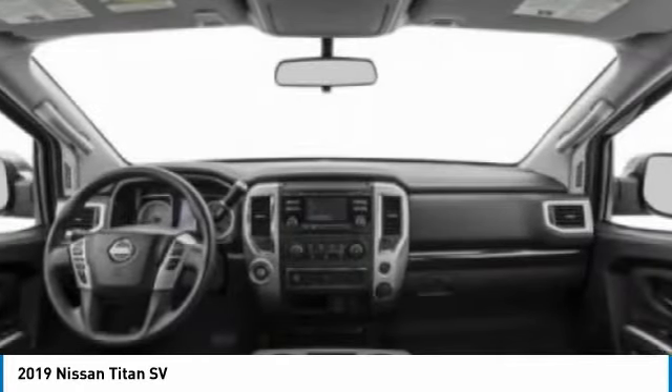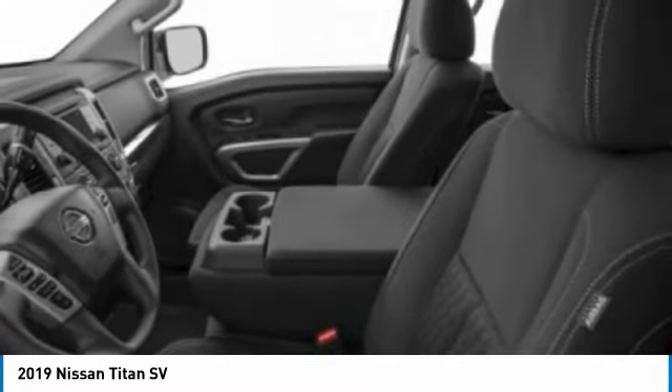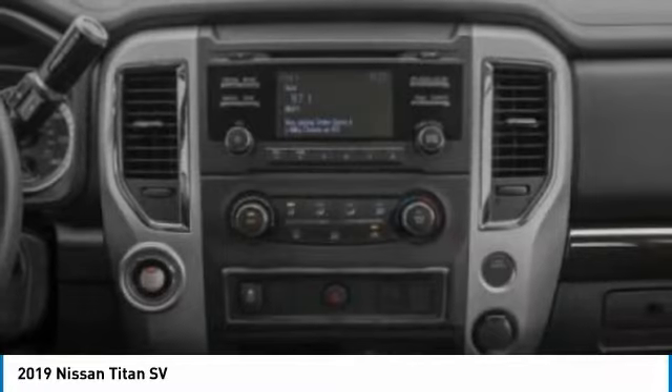Engine immobilizer, four-wheel disc brakes. Wouldn't you look great in this vehicle? Stop in today and see for yourself.